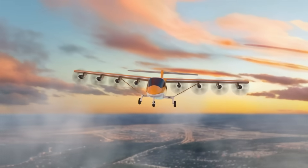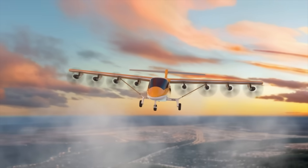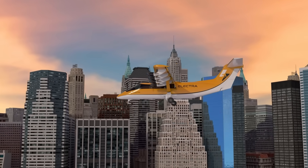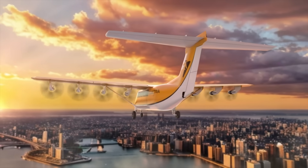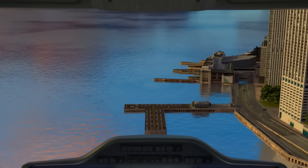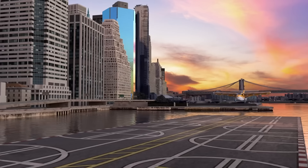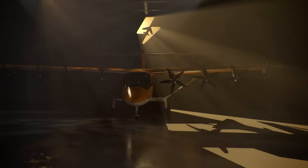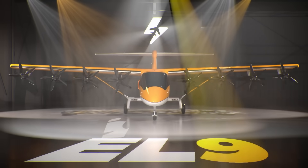The EL9 covers distances of up to 330 nautical miles, or as far as 1,100 nautical miles in ferry mode. What sets it apart is its onboard hybrid system, which recharges the batteries during flight — making it independent of charging stations and ideal for remote operations. Built for all-weather use, it features fly-by-wire controls and is certified for instrument flight and known icing conditions.